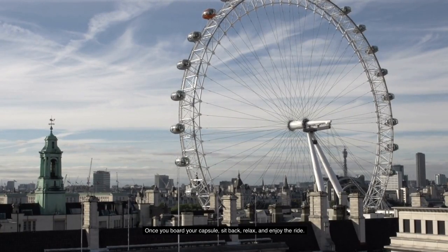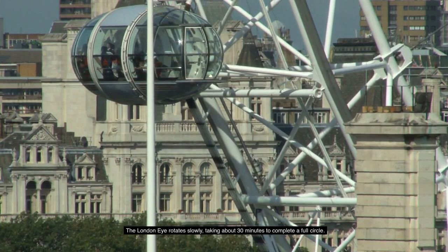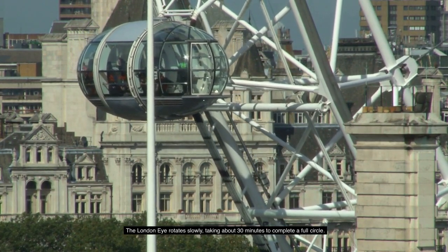Once you board your capsule, sit back, relax, and enjoy the ride. The London Eye rotates slowly, taking about 30 minutes to complete a full circle.